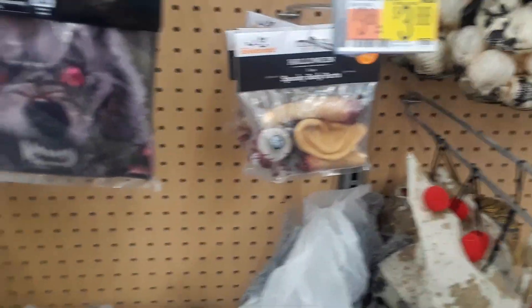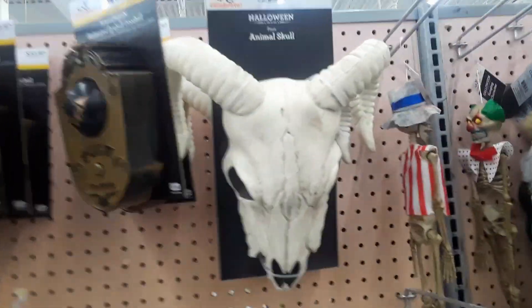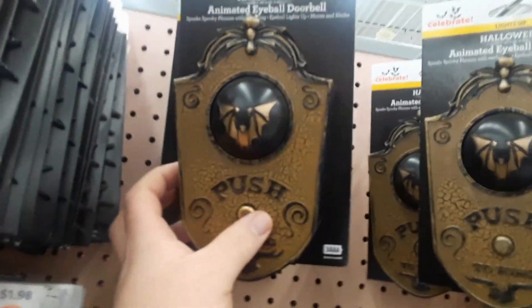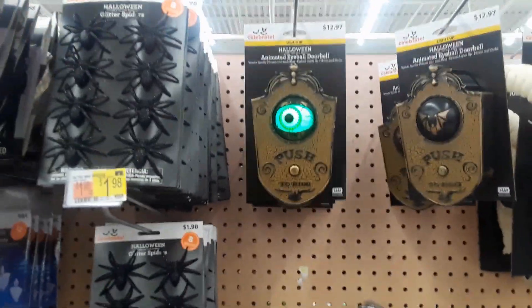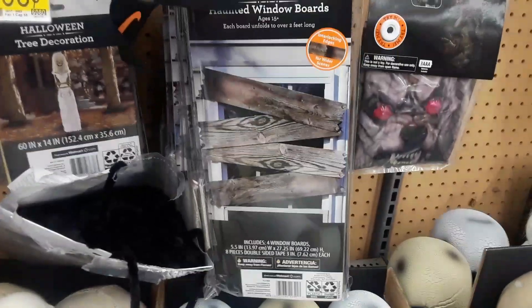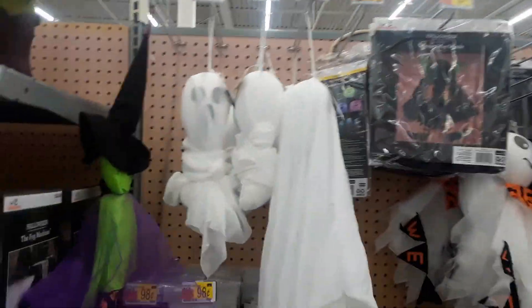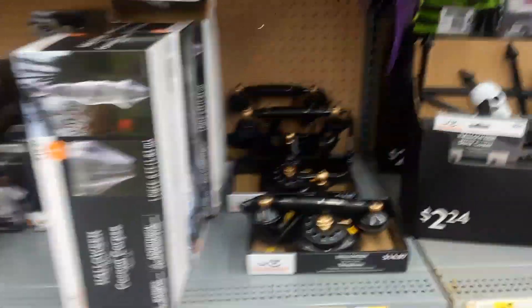There's some body parts. Door panel werewolf face — I like that. Animal skull, guys, look at this. I've seen similar ones to that. A bunch of glitter spiders, some skulls, doll heads, window boards. They have a lot of stuff for decor — fog machines too.